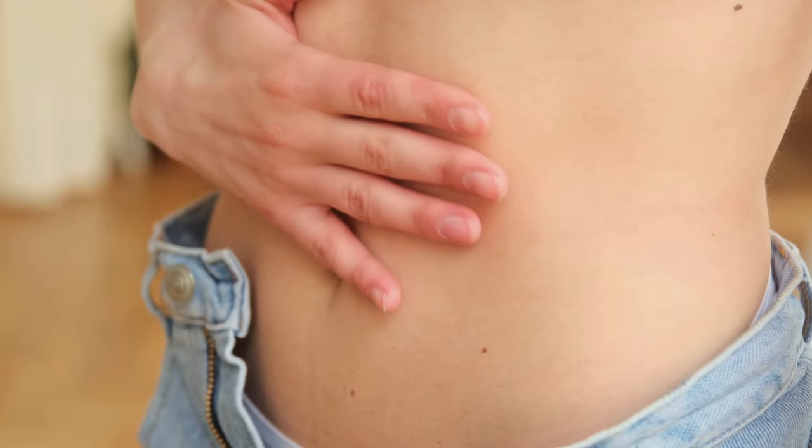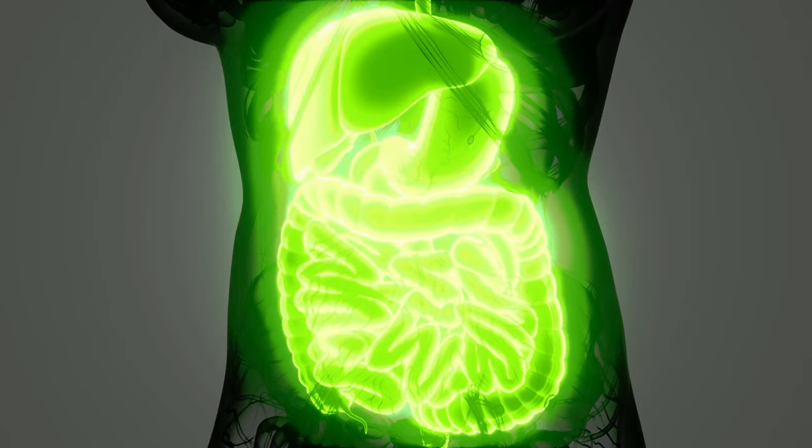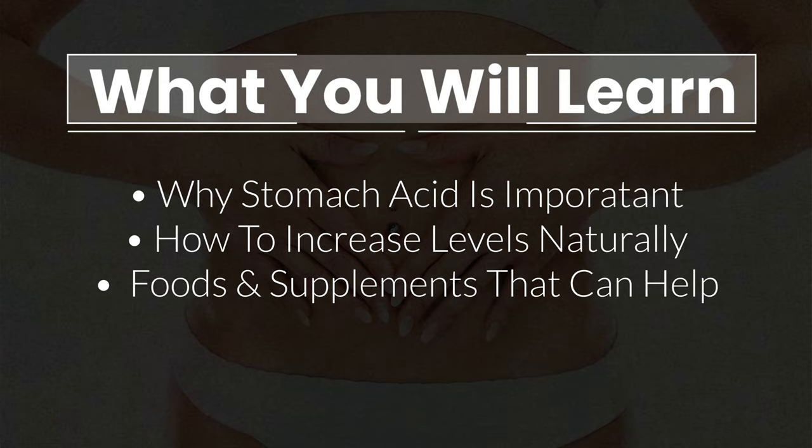Having healthy stomach acid levels is critical to nutrient absorption, gut health, and overall well-being. Unfortunately, many people suffer from low levels. So in this video, I will explain why stomach acid is important for your body, how to increase stomach acid production naturally, and which foods and supplements can help you see results faster.